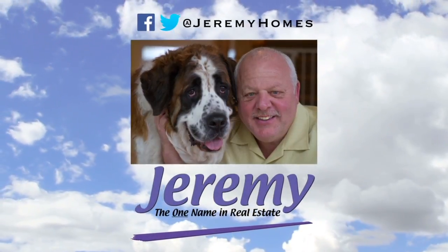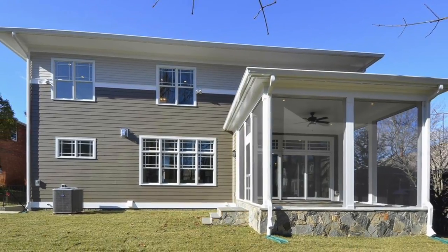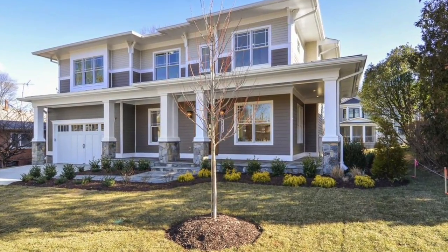Jeremy Lichtenstein proudly presents 8715 Bradmore Drive, an incredible arts and crafts colonial in Bethesda, Maryland, built by award-winning builder Mid-Atlantic Custom Builders. This newly constructed home features three finished levels and is over 5,200 square feet, featuring five bedrooms and four and a half bathrooms.